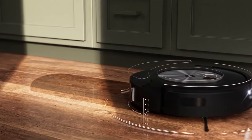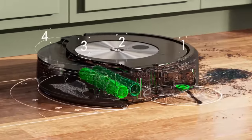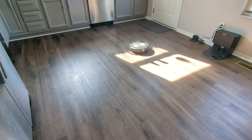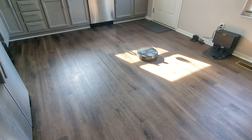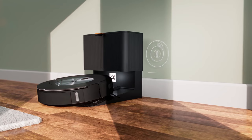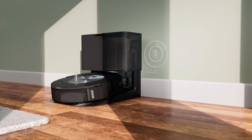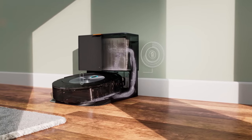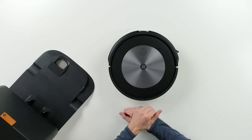It identifies and avoids obstacles like pet waste and cords so there is less pickup needed before cleaning starts. In theory, this is a robot vacuum that can be fully independent and doesn't need to be assisted. Forget about vacuuming for months at a time — the CleanBase Automatic Dirt Disposal allows the Roomba J7 Plus robot vacuum to empty itself for up to 60 days.